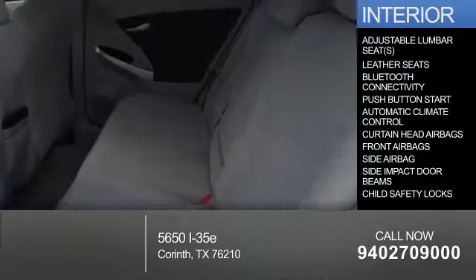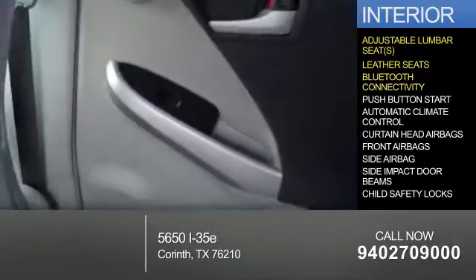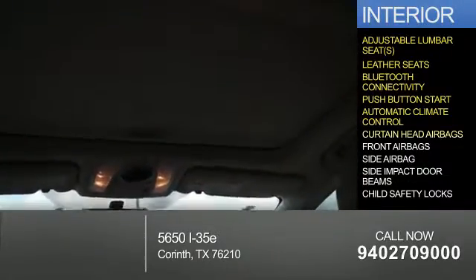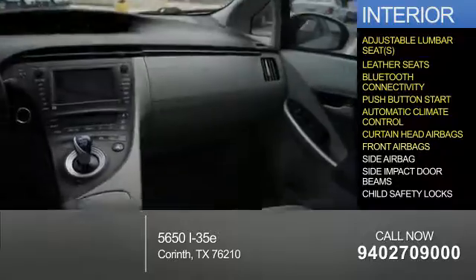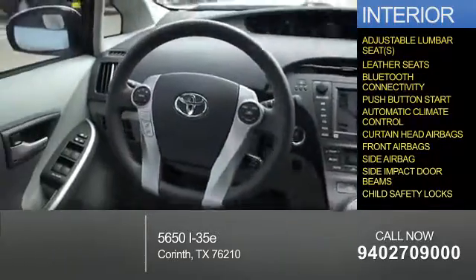Inside you'll find adjustable lumbar seats, leather seats, Bluetooth connectivity, push-button start, automatic climate control, curtain head airbags, front airbags, side airbags, side impact door beams, and child safety locks.